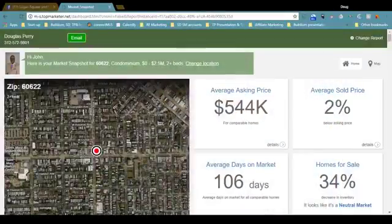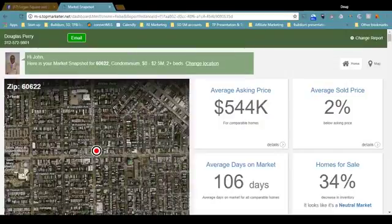So let's get right to it. Market Snapshot is a free tool — you can get it by clicking the links in the show notes. Once you sign up, you receive an email, click the link, and it'll bring you here. This is the aerial view, and this particular market snapshot is for the 60622 zip code, which is basically Westtown condominiums, all price ranges, two beds and up.